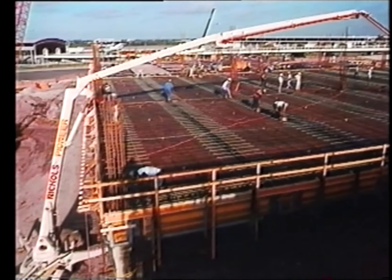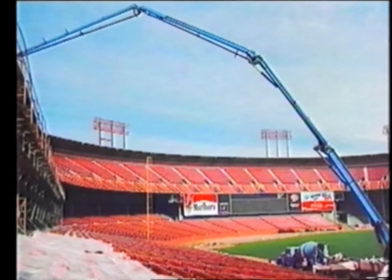Guided by the imagination of the manufacturers, owners, and operators of concrete pumping equipment, innovative applications have resulted in structures that probably would never have been built without the use of a pump.